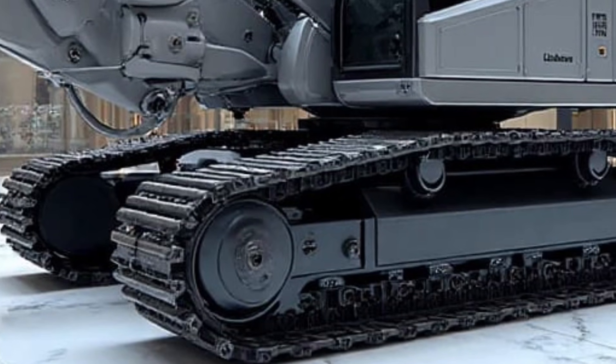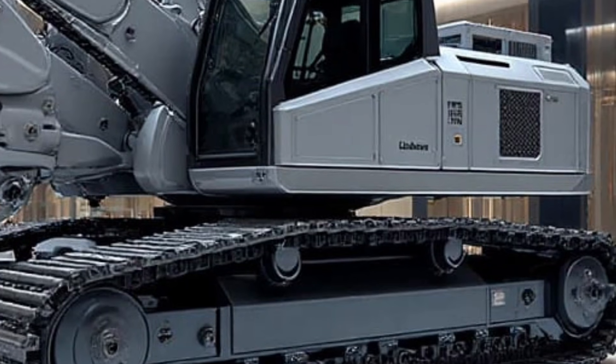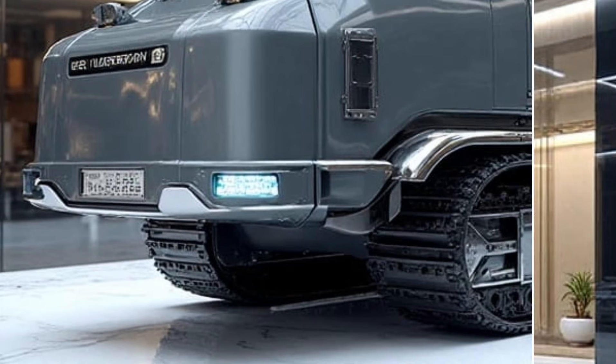In short, the Liebherr RE 25M Latronic Railroad 2026 is not just a machine — it's an evolution. Stronger, smarter, safer, and more efficient than its predecessors. A maintenance beast engineered for the future of fast, reliable, and high-performance rail systems.